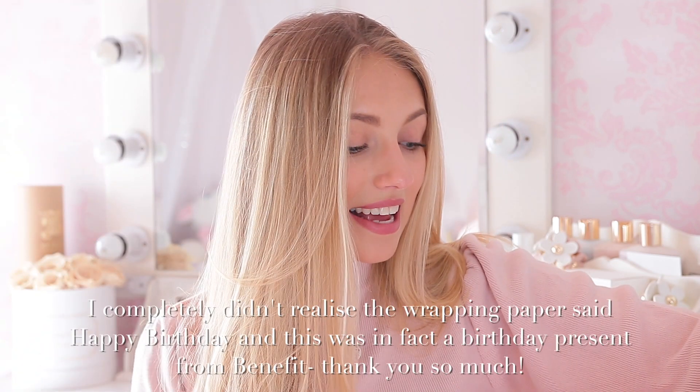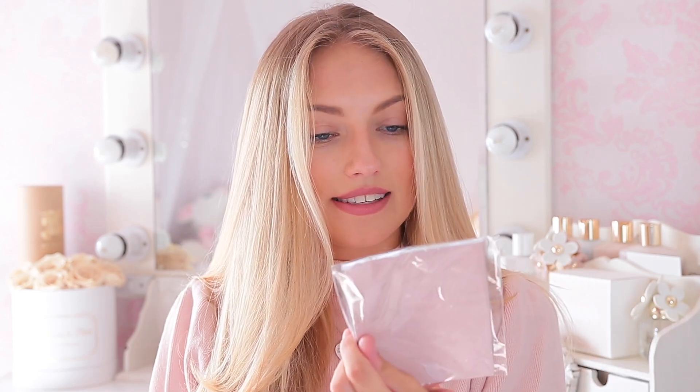I'm going to start with this one that's wrapped really nicely from Benefit. I can see it's Benefit by the wrapping paper - so cute. Oh my goodness, I think it's like a pass the parcel. Oh a Porefessional! I love Porefessional. Next layer - this one's taking a while. Oh some cute little note cards. It says Dream, Believe, Achieve - so cute. I love stationery.